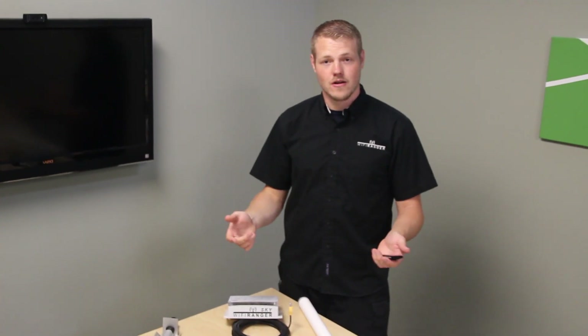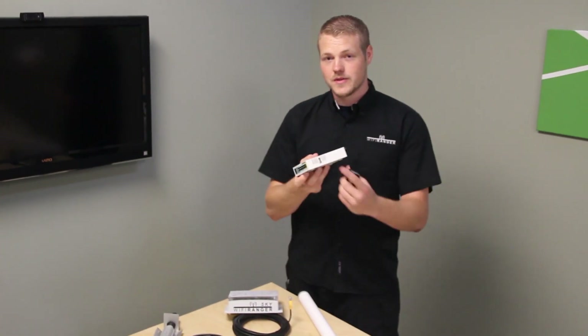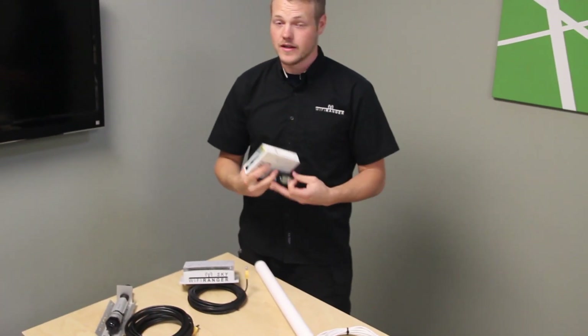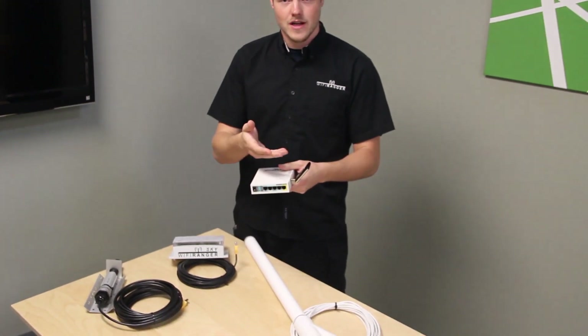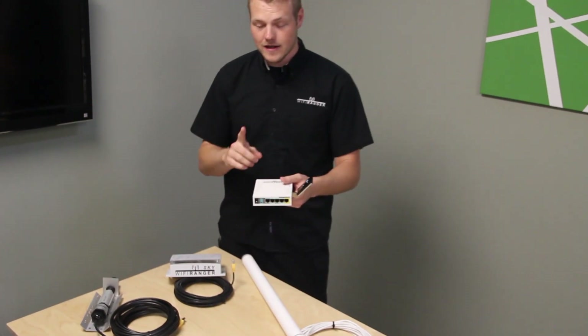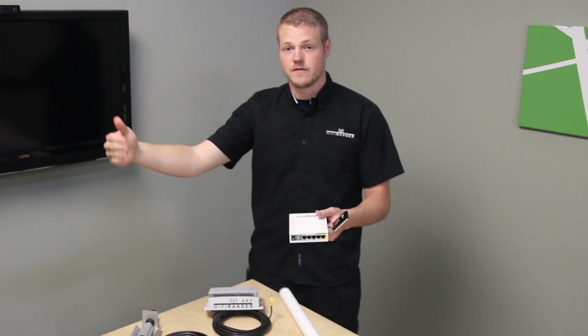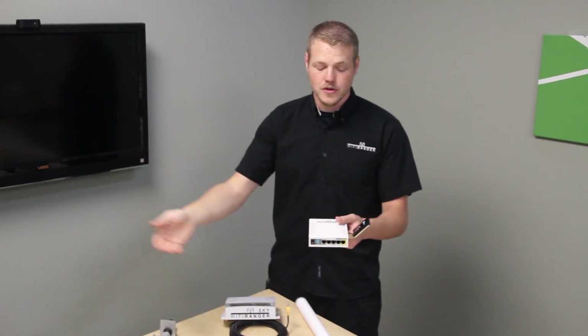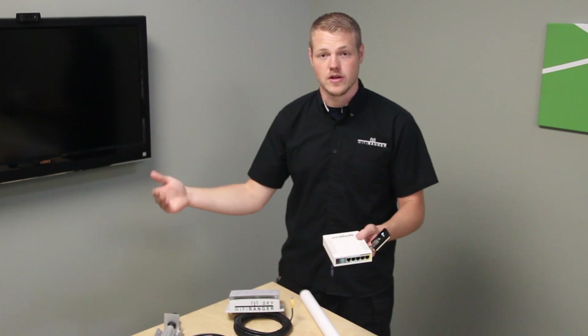Not only can all these Wi-Fi Rangers use Wi-Fi for their internet, but they can also use 3G or 4G air cards or MiFi devices. The indoor Go2 router has a USB port that you can plug air cards or MiFi devices into, and now you're sharing your 3G or 4G internet with everything on your network. The Go2 will intelligently use free Wi-Fi first if available, but if unavailable, resort to your MiFi or air card — saving your data plan and keeping you on the fastest available network.